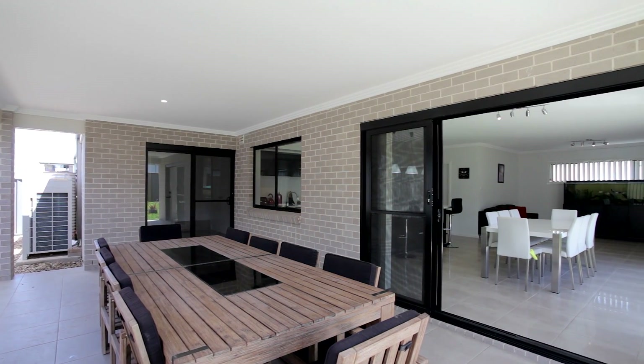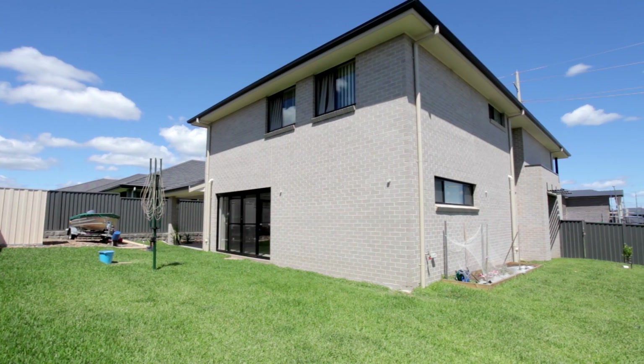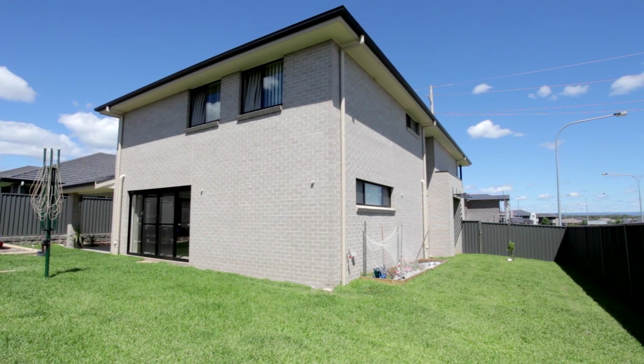Perfectly positioned on a large 601 square meter corner block, you will have no problem finding parking for your boat or caravan, and there's plenty of yard for kids to play or even for a pool.